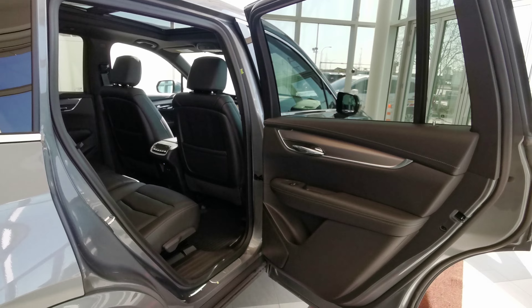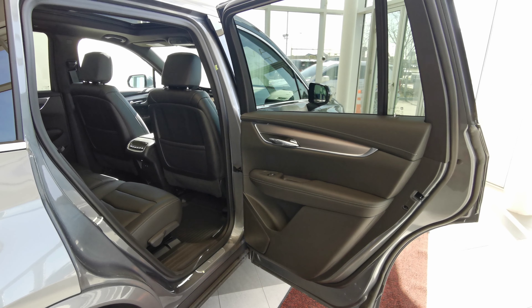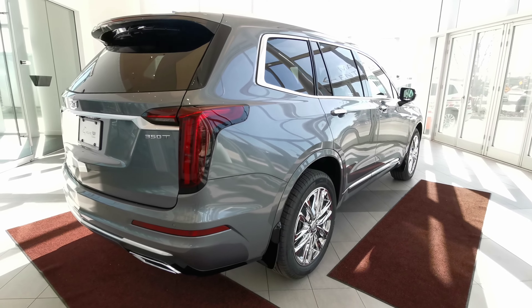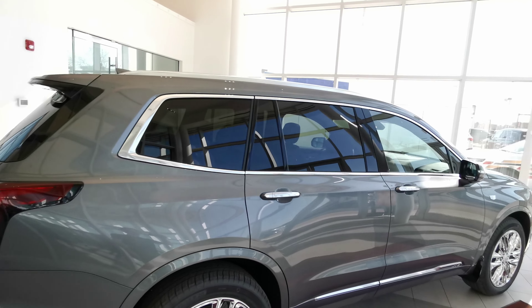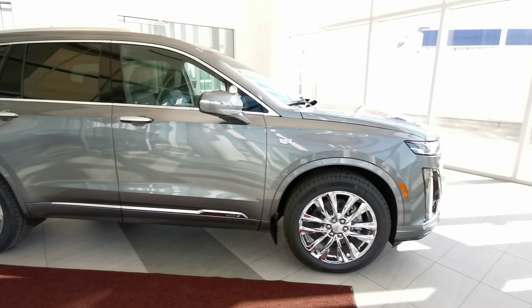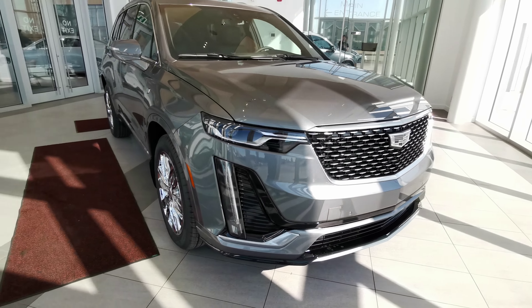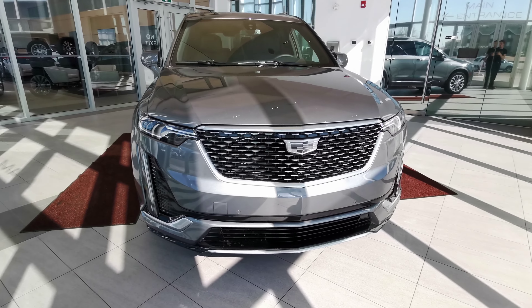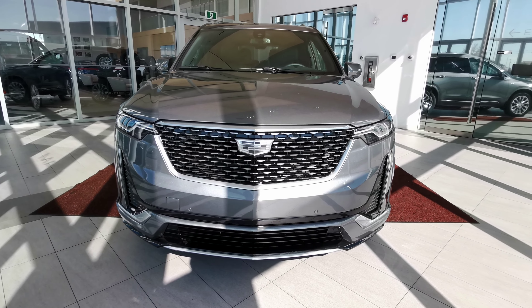This vehicle also comes with a full set of carpet and all-weather rubber mats. Finishing up with the right-hand side of the vehicle, you have a sharkfin antenna at the rear, chrome trim around the windows and along the bottom of the doors, remote start, LED headlights with fog lights, front parking sensors, and a chrome grille with the monochrome crest.